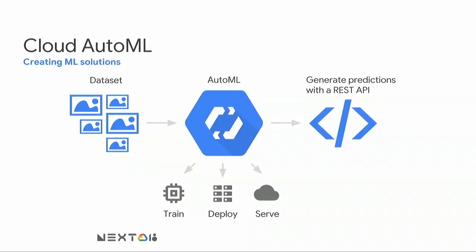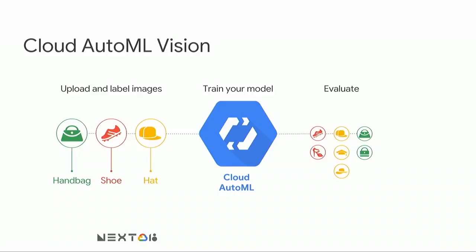Yesterday, Fei-Fei introduced two new AutoML products: AutoML Natural Language and AutoML Translate. But the most relevant AutoML for this particular session is AutoML Vision, which helps you build high-quality image classification models. For example, let's imagine that you're a retailer trying to classify different types of products into your own set of categories. All you have to do is provide a series of examples of handbags, shoes, and hats, and AutoML does the magic behind the scenes to produce a model that you can later use to tag the rest of your product catalog.